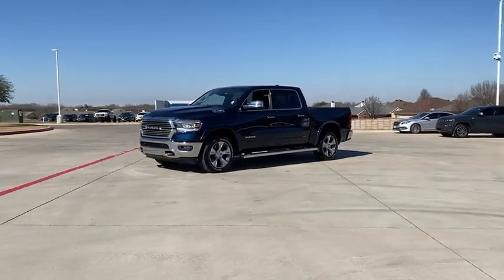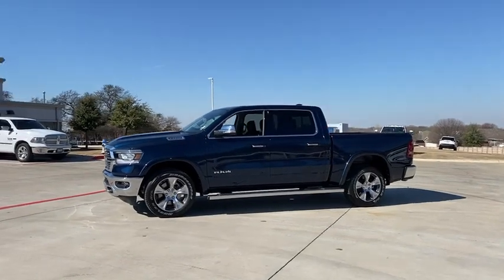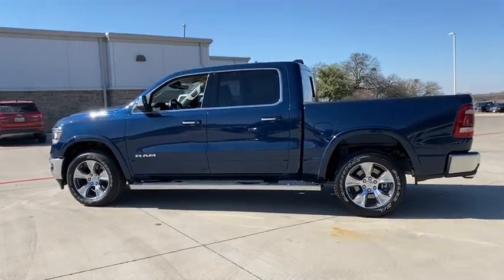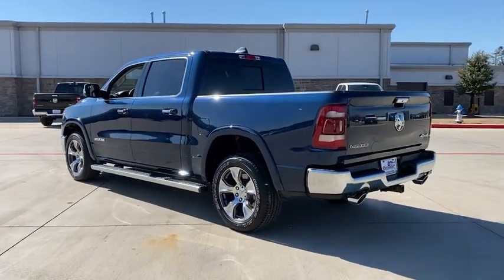We are pleased to show you the 2022 Ram 1500. The Ram 1500 went against the Chevrolet Silverado, Ford F-150, and Toyota Tundra, which are all excellent trucks in their own right. The Ram took home the prize for its well-rounded strength.